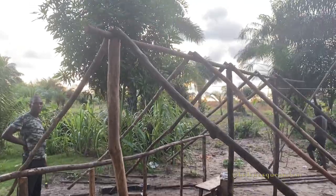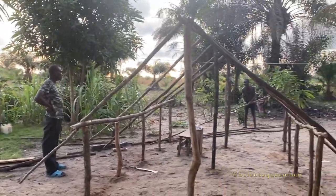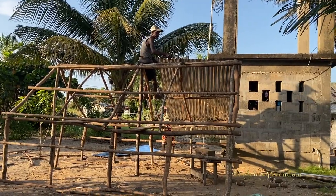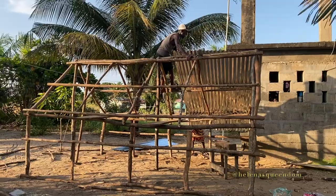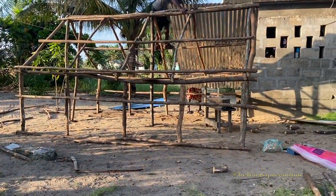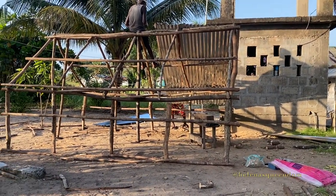Yep, this is it. We've got a place for the chickens to reside. Day number two — progress is being made. The roofing is going on now; it has taken shape. A chicken residence is being built, it's coming together. I'm sure the chickens will be excited to have a new space.